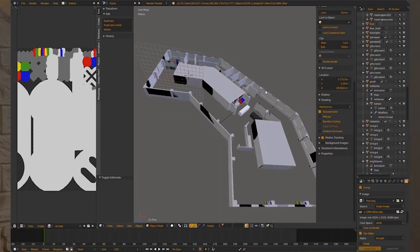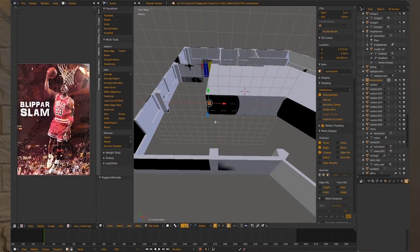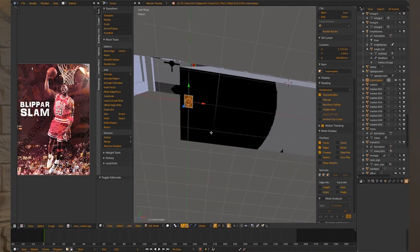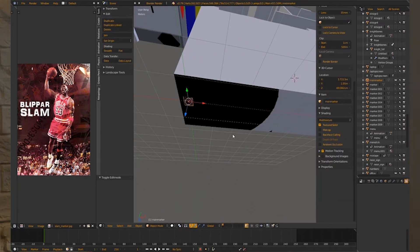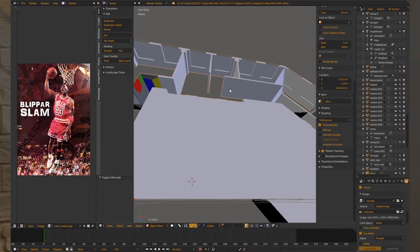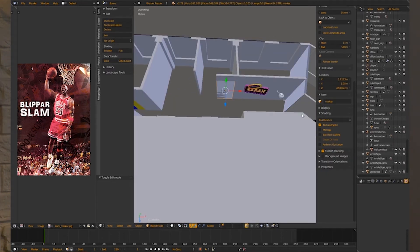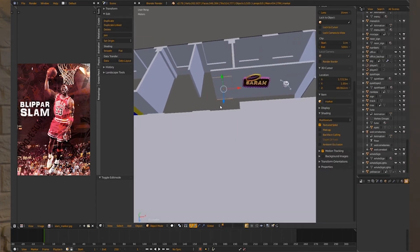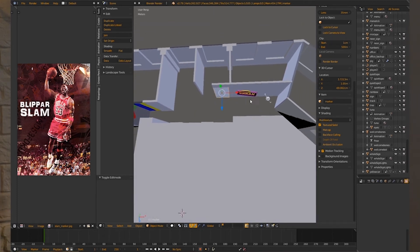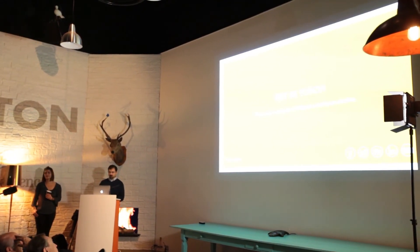We start off with an architectural model of the building and then we add all of the locations of the visually important parts — like a picture that's been in the office since the beginning — which we use to calculate where the camera and the phone are. You then see the robot animation added in a 3D modeling environment, and then it's just a case of adding more and more 3D models and animations. And that's it — thank you very much.